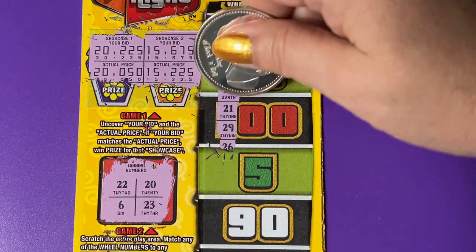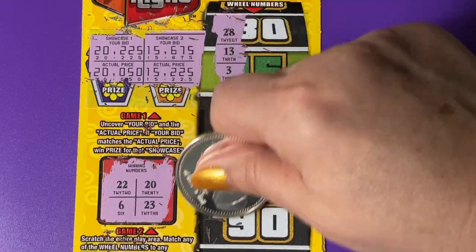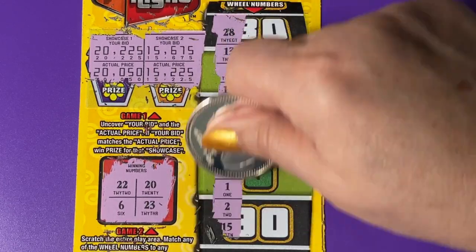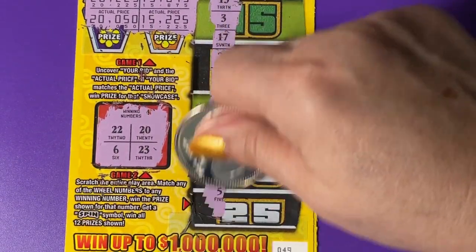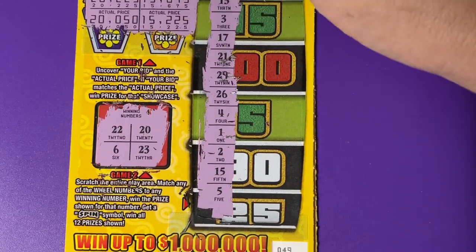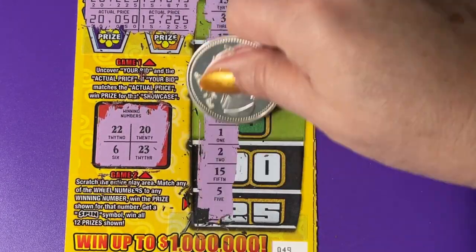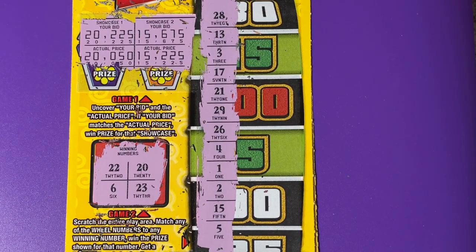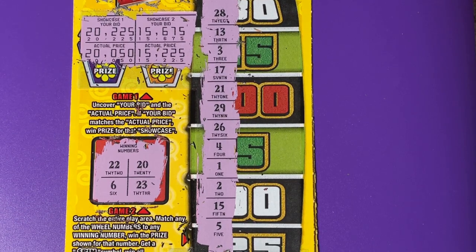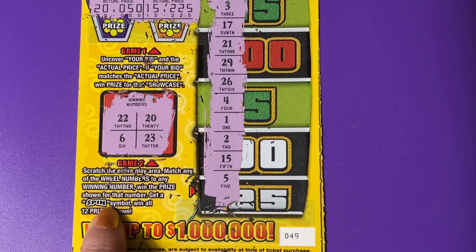This is not being nice so far. 29, 26, 4, 1, 2, 15, and a 5. I don't have much luck on this ticket. I think it's a cute ticket, but it's just not nice to me. Do you see anything that matches? I don't. I can never find a spin symbol.